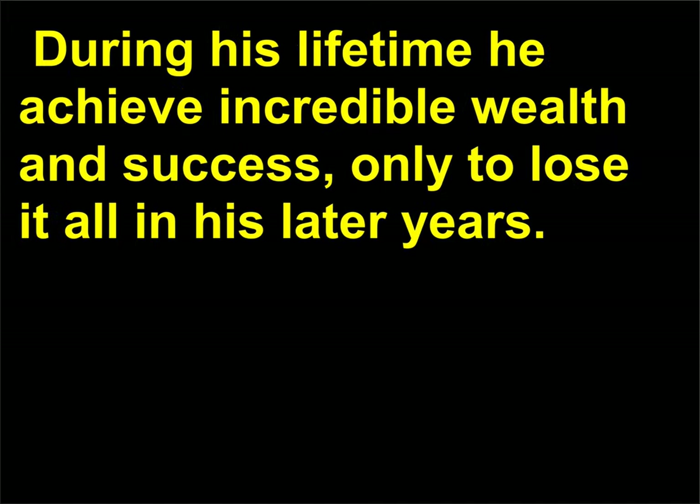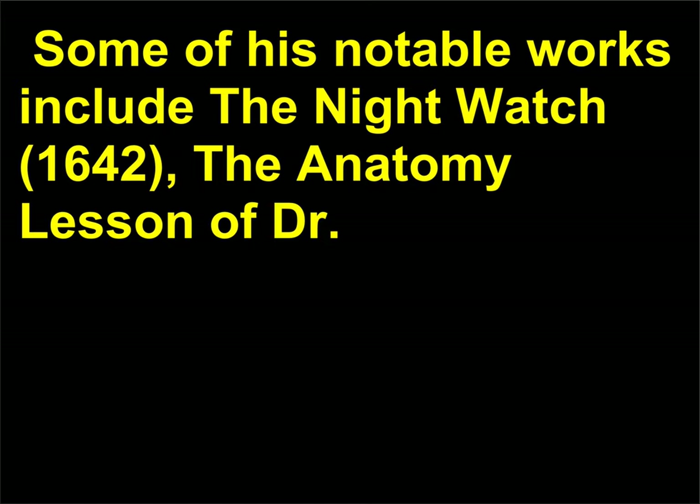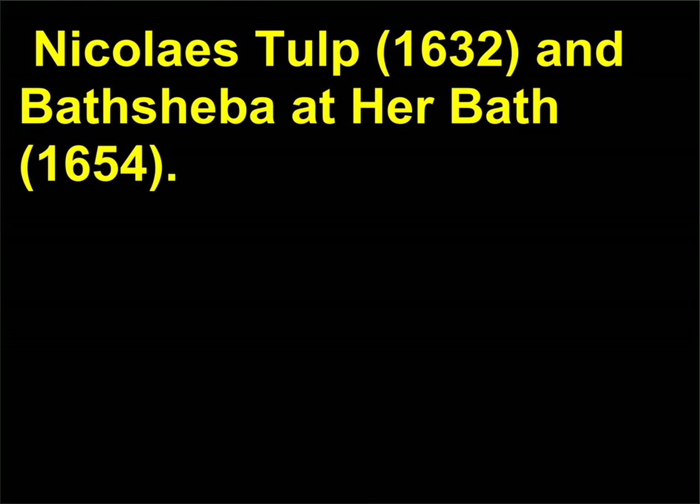During his lifetime he achieved incredible wealth and success, only to lose it all in his later years. His changes in fortune are documented in his approximately 75 thoughtful self-portraits. Some of his notable works include The Night Watch, 1642; The Anatomy Lesson of Dr. Nicolaes Tulp, 1632; and Bathsheba at Her Bath, 1654.